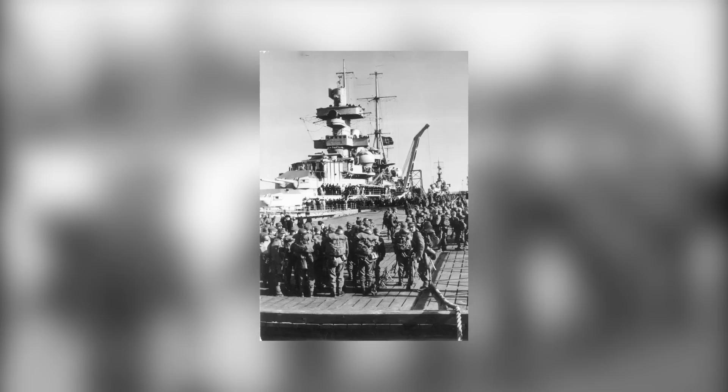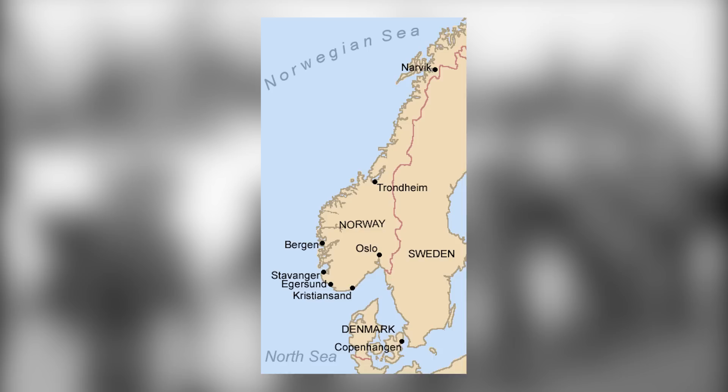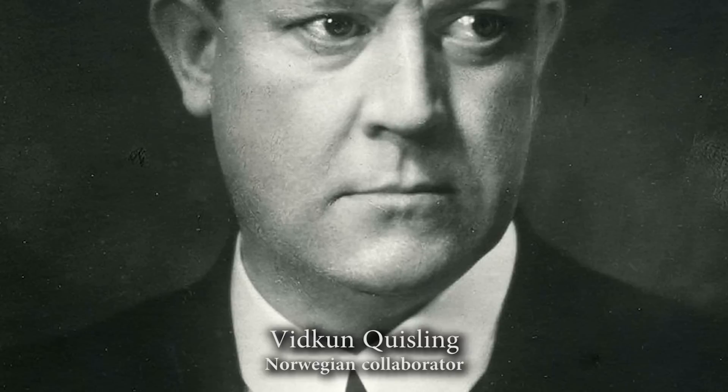Norway managed to stay neutral during the First World War, but this was not to be when the Second World War came around. On the 9th of April 1940, Germany invaded both Denmark and Norway — Operation Weserübung had started. 2,000 German troops had already embarked on 10 destroyers ready to sail north when the order was given. At Bergen, Kristiansand, Trondheim, and Narvik, German troops came ashore during the early hours of April 9th. Without much resistance the Germans captured the coastal places. At Narvik, the local commander was a supporter of the Norwegian fascist Vidkun Quisling, who later led the collaborationist government. Quisling announced a new government via the radio, initially backed by the Germans, but it had no popular support. At Oslo, the Norwegian coastal guns managed to sink the German heavy cruiser Blücher.